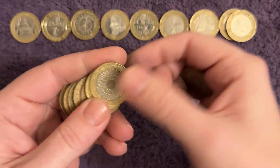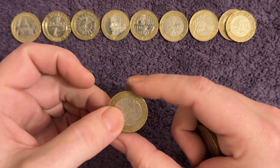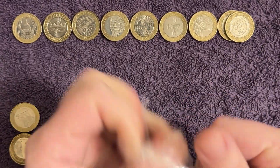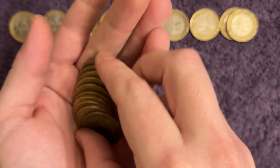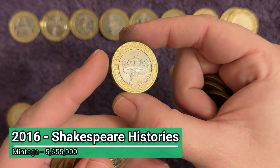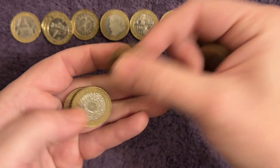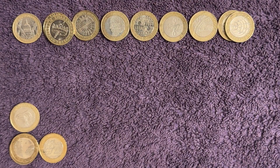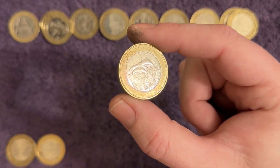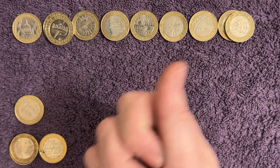Right, last two bags — any more goodies? I think we peaked on bag number one, but that's not a bad thing because that was an insane find. There's another Charles Dickens. Last bag — any last bag luck? There's something — it's another William Shakespeare from 2016, it's another Histories. That's okay. What a stunner — smash the thumbs up for that beauty. Subscribe to the channel if you're not subscribed, come back and see me again for some more coin goodness. Why not check out this video about two pound coins?